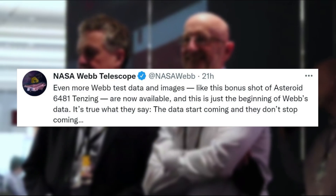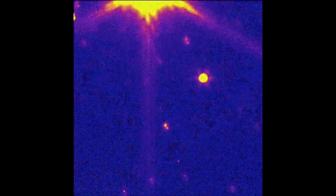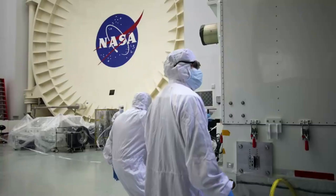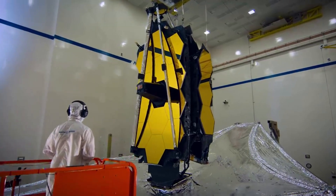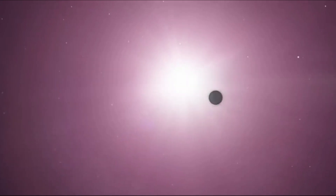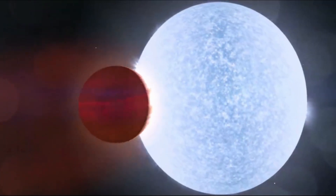Yesterday NASA tweeted again saying, "Even more Webb test data and images, like this bonus shot of asteroid 6481 Tenzing, are now available, and this is just the beginning of Webb's data. The data start coming and they don't stop coming." This tweet included a short gif of Webb tracking the asteroid. This brought up the question of how fast can an object move and still be tracked by Webb. During commissioning, Webb used asteroid 6481 Tenzing, located in the asteroid belt between Mars and Jupiter, to start moving target tracking speed limit tests. Webb was designed with the requirement to track objects that move as fast as Mars, which has a maximum speed of 30 milli-arcseconds per second. The team proved that Webb will still get valuable data for objects moving up to 67 milli-arcseconds per second, more than twice the expected baseline, similar to photographing a turtle crawling when you're standing a mile away. "Everything worked brilliantly," Milam said. This additional data is helping highlight the fascinating discoveries that are yet to come.